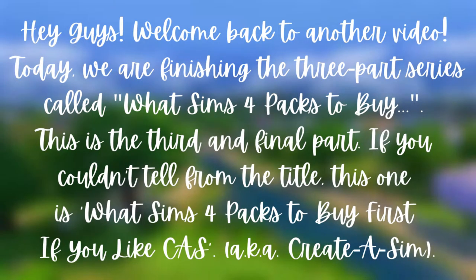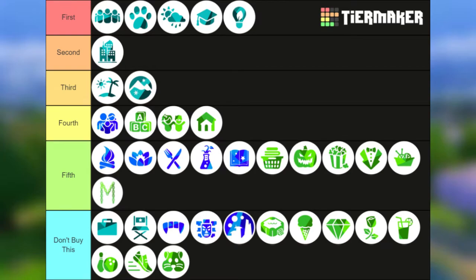Hey guys, welcome back to another video. Today we are finishing the three-part series called 'What Sims 4 Packs to Buy.' This is the third and final part — this one is about what Sims 4 packs to buy if you like CAS, aka Create-A-Sim. Here's what the tier list looks like; it's pretty different from the previous video. On to the explanations.